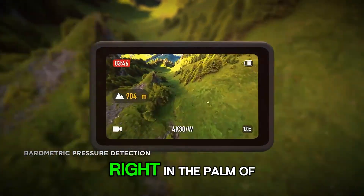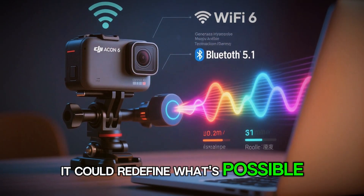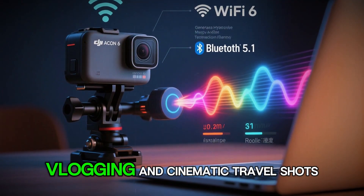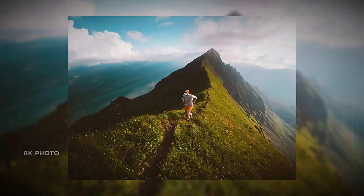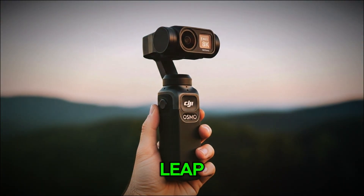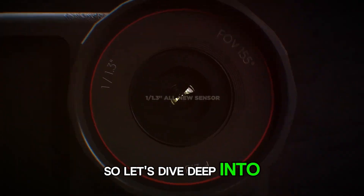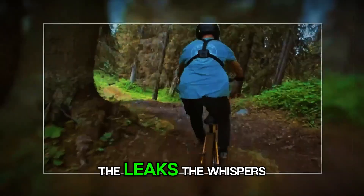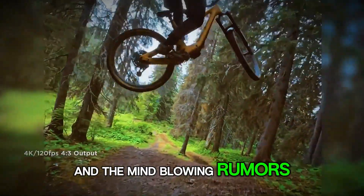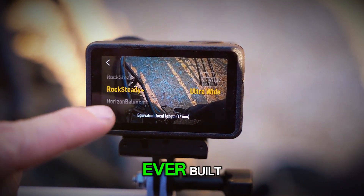Imagine holding the future of action filming right in the palm of your hand — a camera so powerful it could redefine what's possible in extreme sports, vlogging, and cinematic travel shots. The DJI Osmo Action 6 is rumored to be that next big leap, and the internet is absolutely buzzing. So let's dive deep into everything we know so far: the leaks, the whispers, and the mind-blowing rumors that might just make the Action 6 the most advanced action camera ever built.